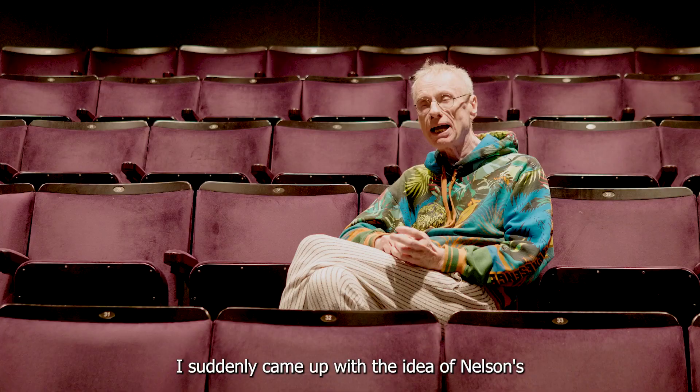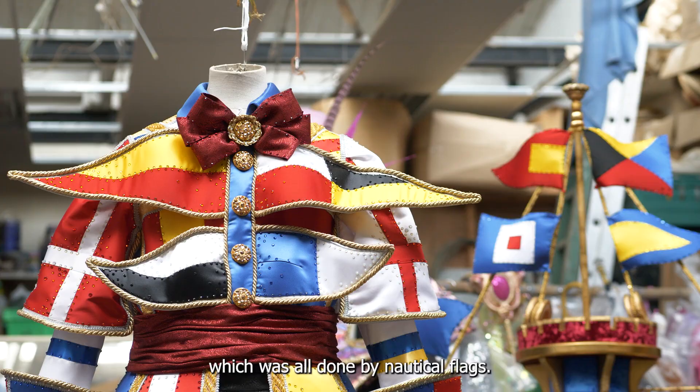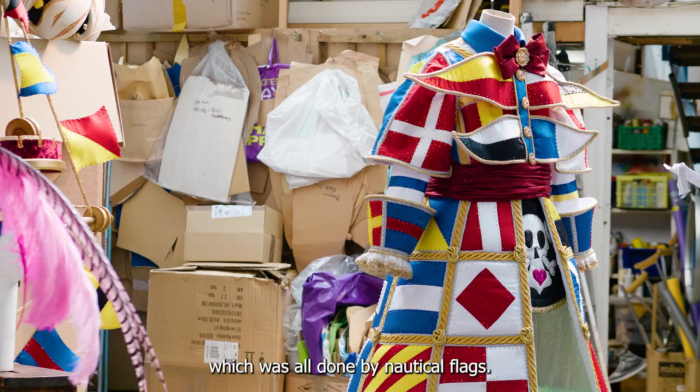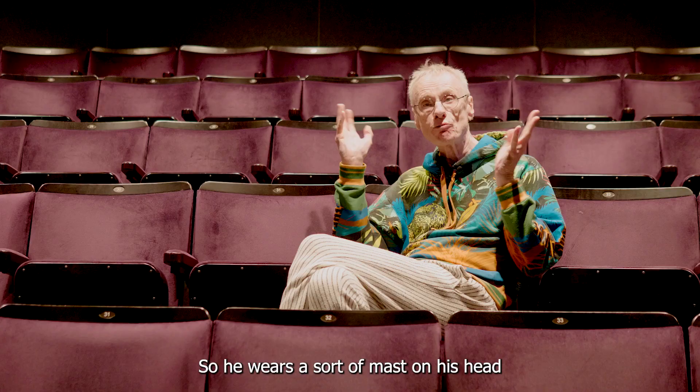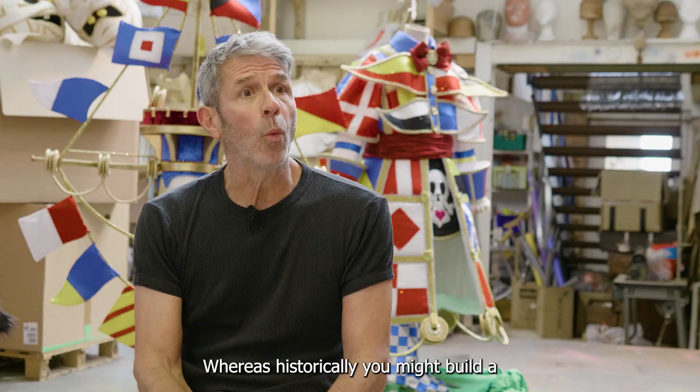I suddenly came up with the idea of Nelson's signal to his ships before the battle of Trafalgar, which was all done by nautical flags, so he wears a sort of mast on his head and the flags come from that.